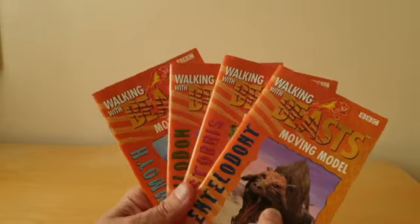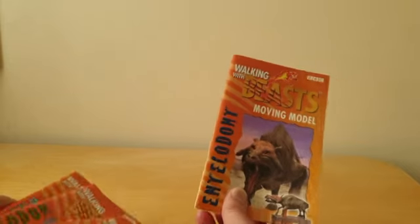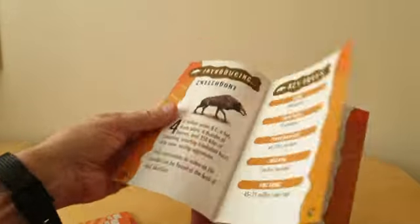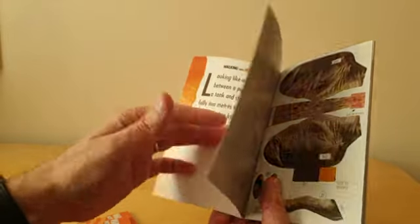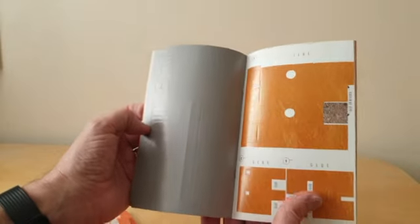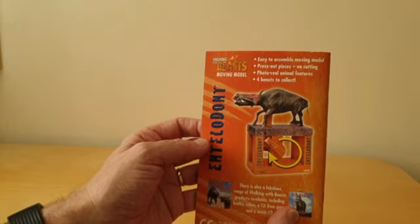Now one of the other final things worth showing about this series are these four books. These came with the larger packet of Frosties and were cellophane wrapped. These were moving model booklets — quite a significant booklet in its own right. Inside they've got details about the actual animal itself, and then you can start to make the model. These were push-out pieces made of paper that you had to glue and connect to other parts. It's fair to say that this is an absolute beast to make — it took me ages.